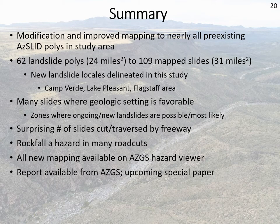The end result of this study is that basically everything we looked at, we changed. We have modification and improved mapping for nearly every mapped landslide polygon within the study area. When we started, we had about 62 landslide polygons covering about 24 square miles; now we're up to 109 polygons covering 31 square miles. We found landslides in areas we didn't have them before at all, including Camp Verde, Lake Pleasant, Flagstaff, and Walnut Canyon. A key takeaway is that where the geologic setting is favorable and you have enough incision, you get landslide clusters — those are the areas to watch if planning important infrastructure. A surprising number of these are cut and traversed by the freeway, with rockfall being a hazard almost everywhere. Everything we mapped is available online on the AZGS Hazard Viewer and will be coming out as a special paper.